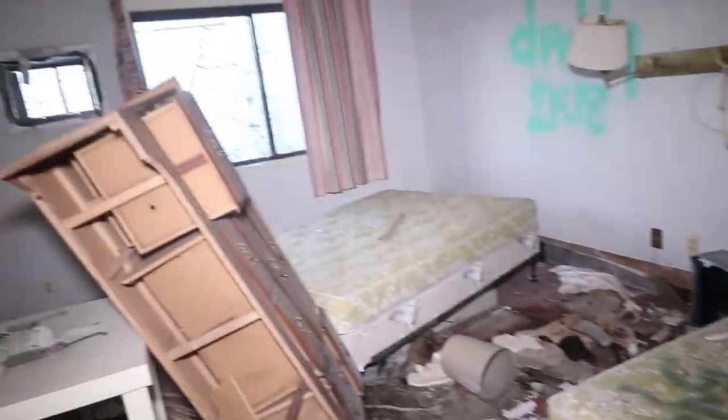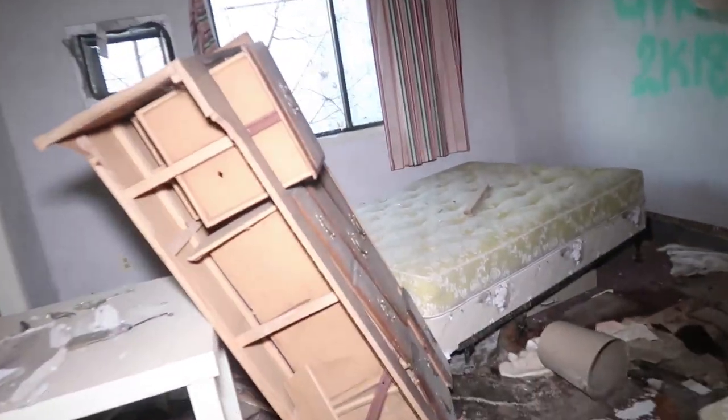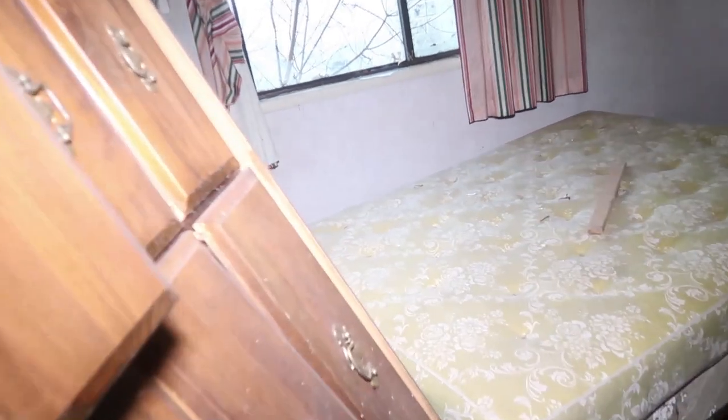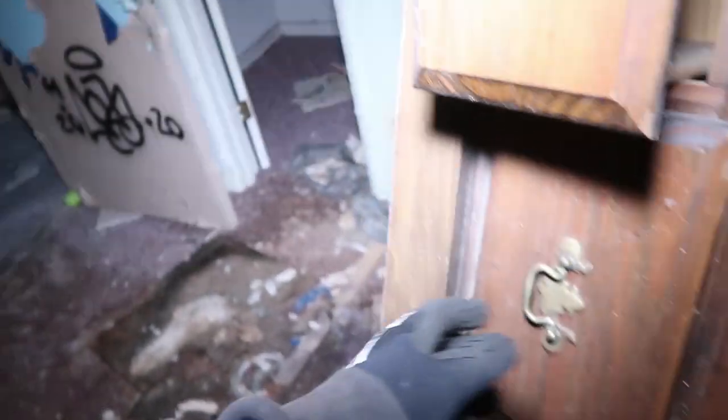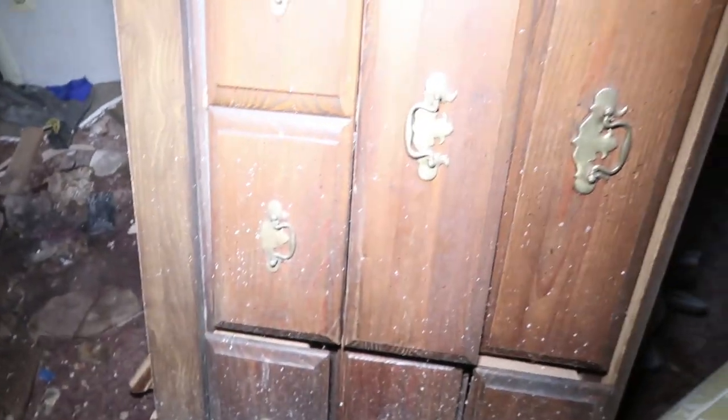Look at these beds — destroyed, man. Oh, there's a dresser here. Wow, this is a real old-school dresser. We used to have one like this in my house — actually, I think my mom still has it at her house. That'd be crazy. You open this thing up and there's like a whole bunch of money in here. Nothing in there, but cool dresser, though. Absolutely old-school.